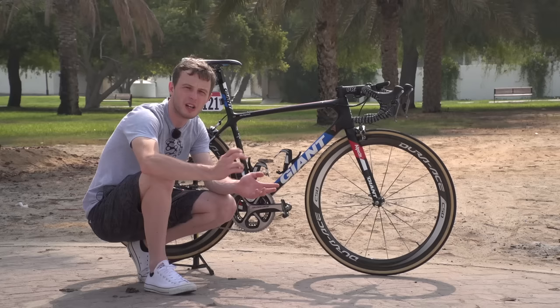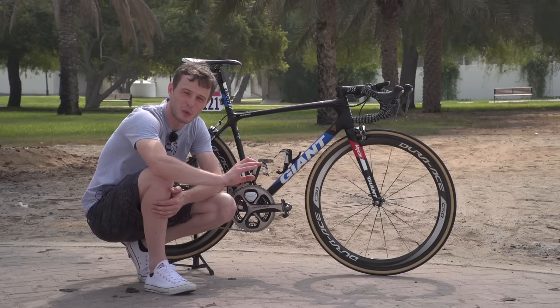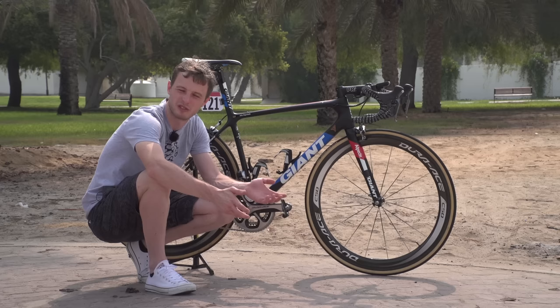Looking at the measurements on Dagenkolb's bike, let's start with the tyre widths. The Vittoria Corsa tyres are marked up as 25 millimetres wide, and pretty much every pro in the peloton is running 25 millimetre tyres this year. The rear comes in at 25.12 millimetres and the front at 25.04 millimetres — a tiny variation — showing they basically sit perfectly on these Shimano wheels.